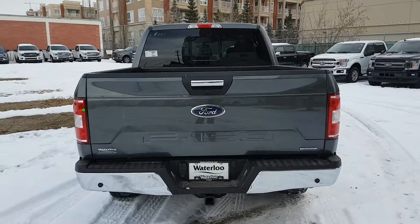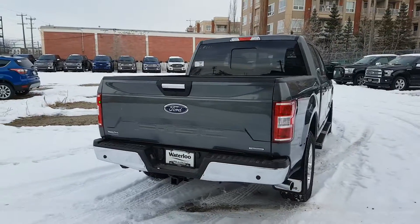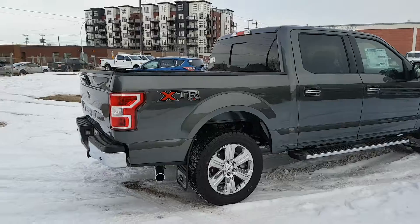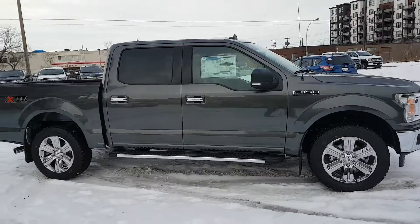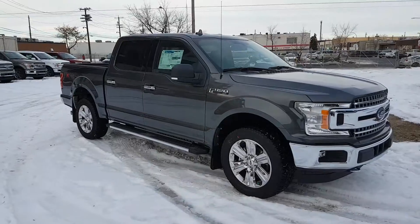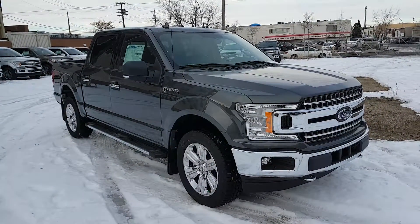I hope you enjoyed this quick look at the 2018 Ford F-150 XLT in gray. If you're interested in this truck or any other vehicle on our lot, head over to waterlooford.com or stop by our dealership at 11420 107th Ave Northwest. To keep in touch with everything going on here, as well as all of our current inventory and promotions, like us on Facebook, follow us on Instagram and Twitter, and subscribe to our YouTube channel. Thanks for watching.